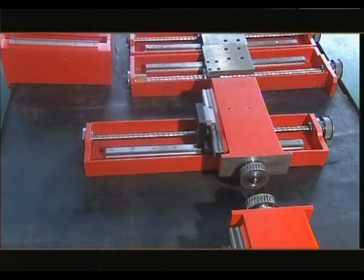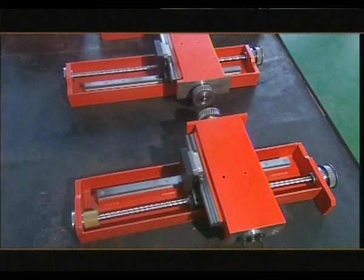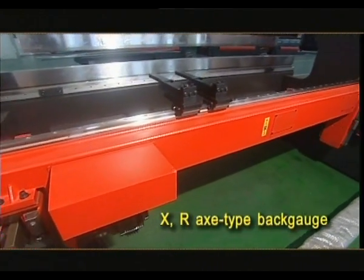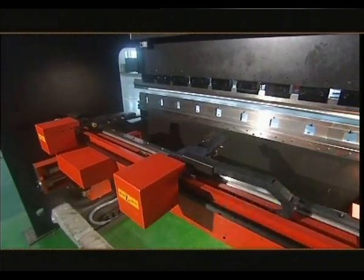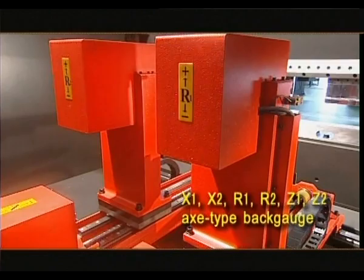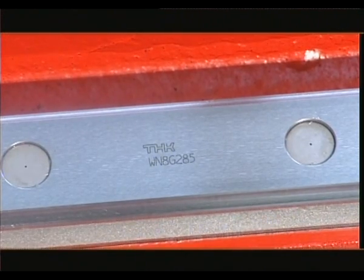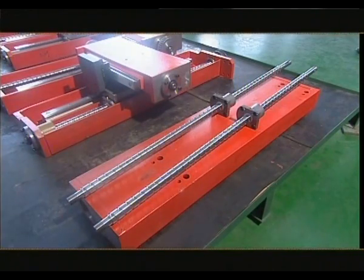In accordance with the requirements of clients, back-gauge multi-functions can be provided. The maximum capacity of the X-extension back-gauge types offered includes: XX-type back-gauge, XR-X-type back-gauge, XR-Z1-Z2-X-type back-gauge, and X1-X2-R1-R2-Z1-Z2-X-type back-gauge. With the application of linear guideway and ball screw from prestigious international brands, the multifunctional back-gauge makes it possible to accomplish bending operations as desired.